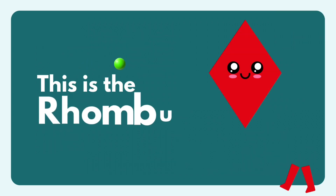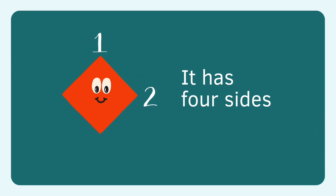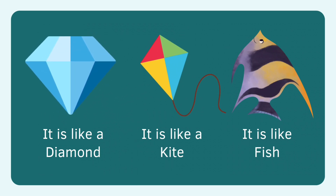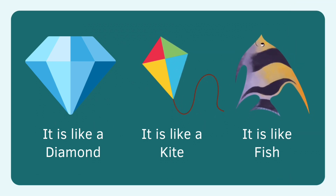I am rhombus. Rhombus has one, two, three, four sides. Diamond, rhombus. Kite, rhombus. Fish, rhombus.